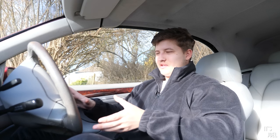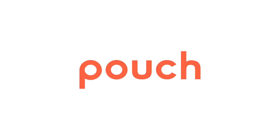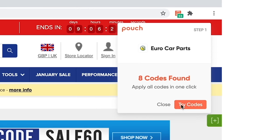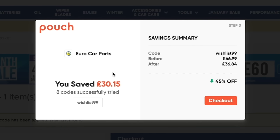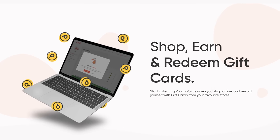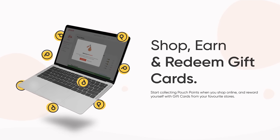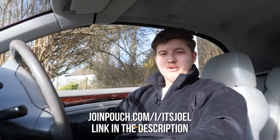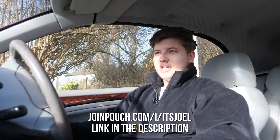Another thing I love, apart from spending no money, is saving money — which brings me to today's sponsor, Pouch. Pouch is a free desktop browser extension that automatically finds and applies the best discount codes when you're shopping online. For example, I was shopping on Euro Car Parts for oil and Pouch automatically found the Wishlist99 code, saving me over 30 quid. Pouch works on over 3,000 UK sites including Halfords, Black Circles Tyres, and Euro Car Parts. They've also just launched Pouch Points, so even when no codes are available you can earn points redeemable for gift cards. Install it by clicking the link at the top of the description.